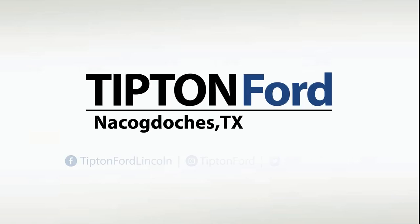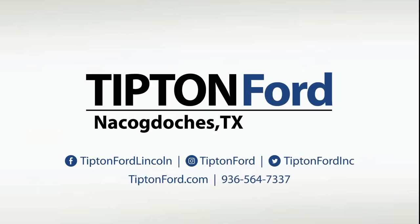Learn more about our dealership at TiptonFord.com and be sure to follow us on social for more tips on how you can spend less, drive more.